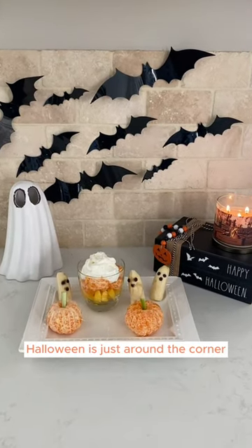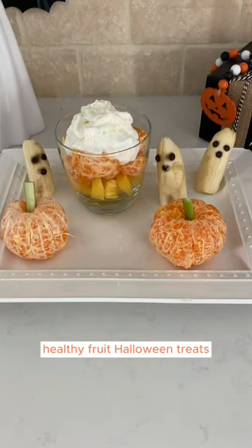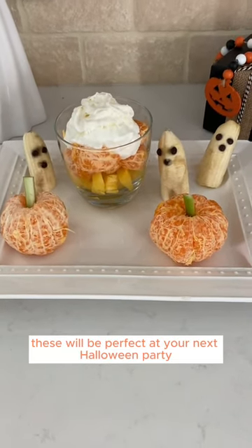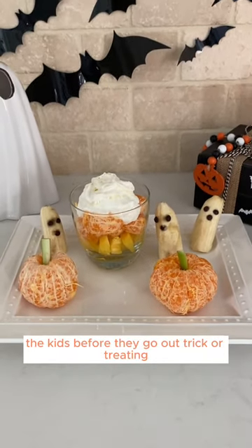Halloween is just around the corner — check out these adorable healthy fruit Halloween treats. These would be perfect at your next Halloween party or even to feed the kids before they go out trick-or-treating.